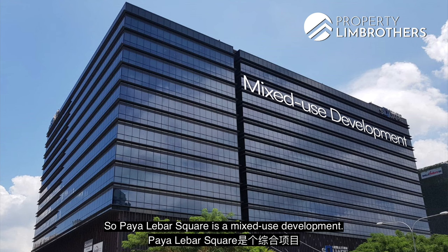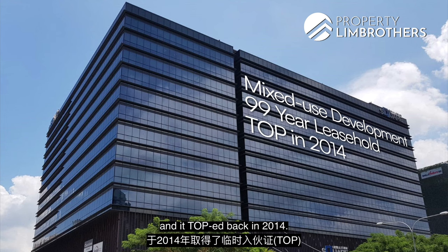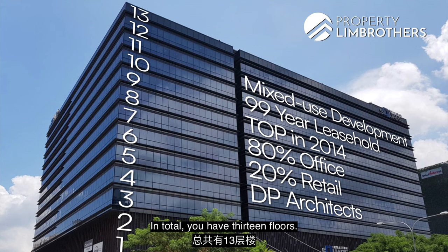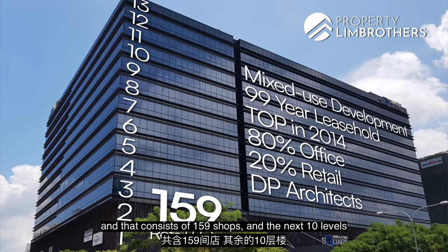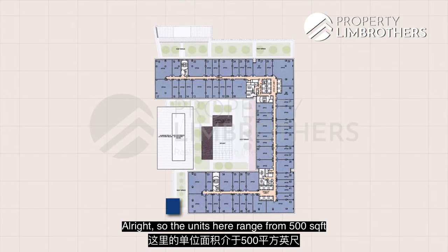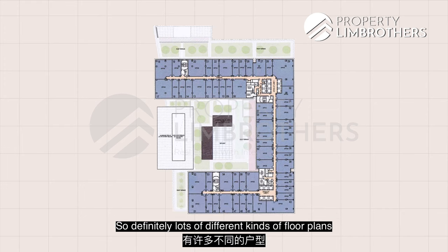Paya Lebar Square is a mixed-use development with a 99-year lease starting from 2011 and a TOP in 2014. It has a gross floor allocation of 80% office use and 20% retail, designed by award-winning firm DP Architects. In total there are 13 floors — levels one to three for retail with 159 shops, and the next 10 levels for office spaces comprising about 556 units. Unit sizes range from 500 square feet up to 43,000 square feet.